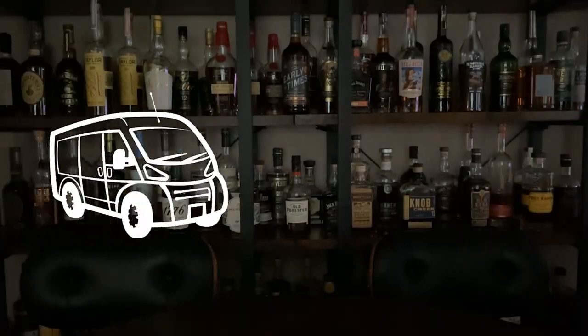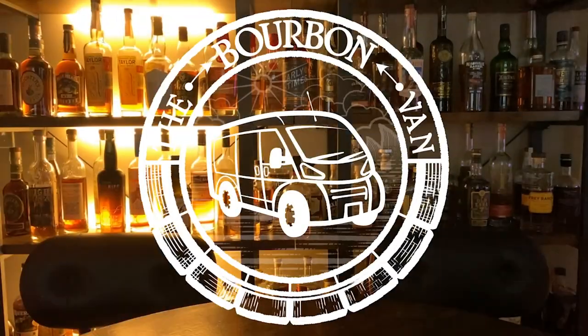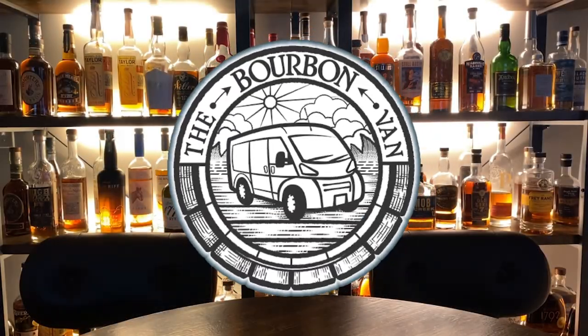Welcome to the Bourbon Van. I'm Phil. I'm Julie. Today is a Heaven Hill Bottled and Bond showdown. We did an exercise just like this one week ago where we took a brand, chose a bottle off the bottom shelf, middle shelf, and top shelf to see how they stacked up against one another. We liked it so much we're doing it again.